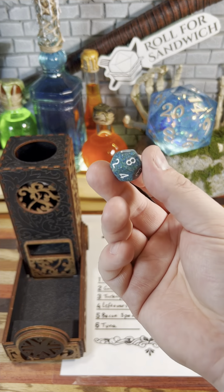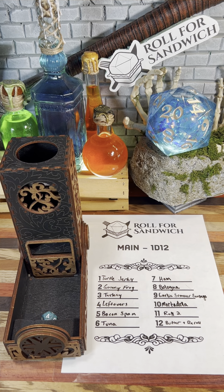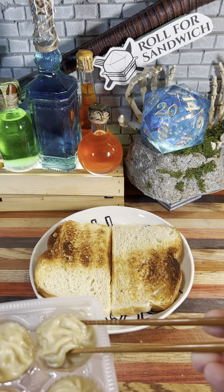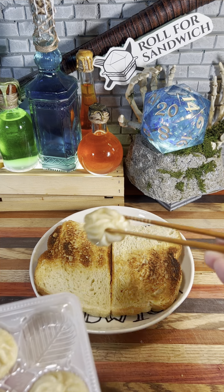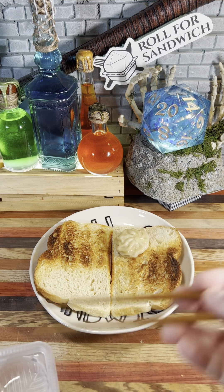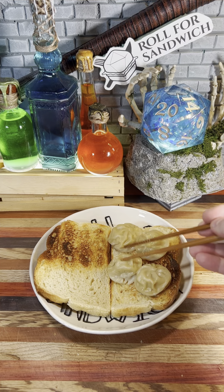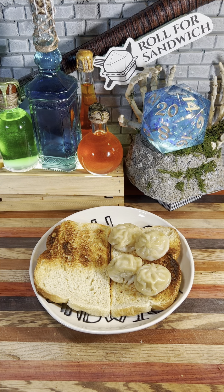Next up, let's roll for our main. Four — leftovers, and the leftovers I have today are steamed pork dumplings, specifically my child's lunch that they didn't finish. I rewarmed the dumplings, but not too much because I don't want to burn myself biting into the sandwich. Obviously these microwave dumplings pale in comparison to the actual thing, but in a pinch they're still pretty tasty.